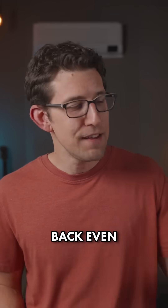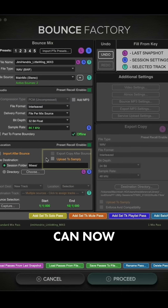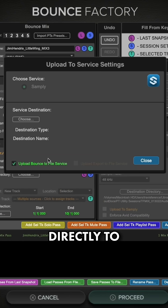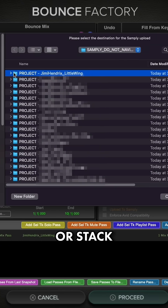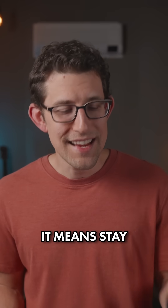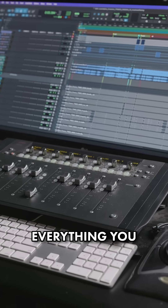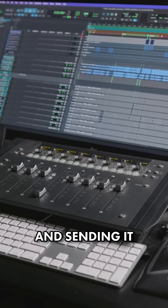And now it's going to give you back even more time with Andrew's new integration with Sampley. Bounce Factory can now upload your mixes and stems directly to any project, folder, or stack in your Sampley account automatically. It means stay in the zone and mix all day, then walk away while Bounce Factory takes care of the rest, printing everything you did that day and sending it to the client.